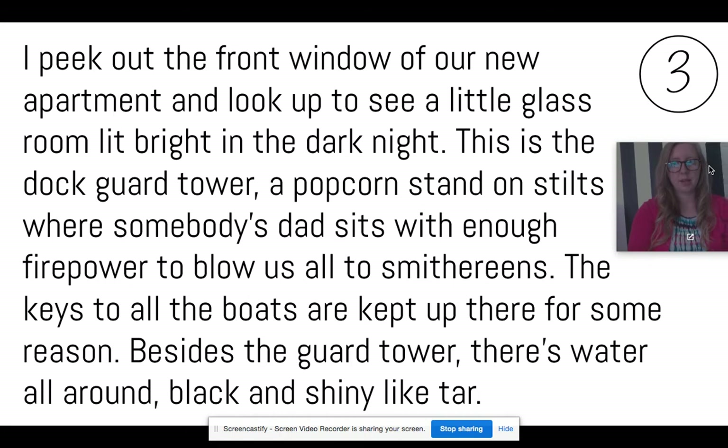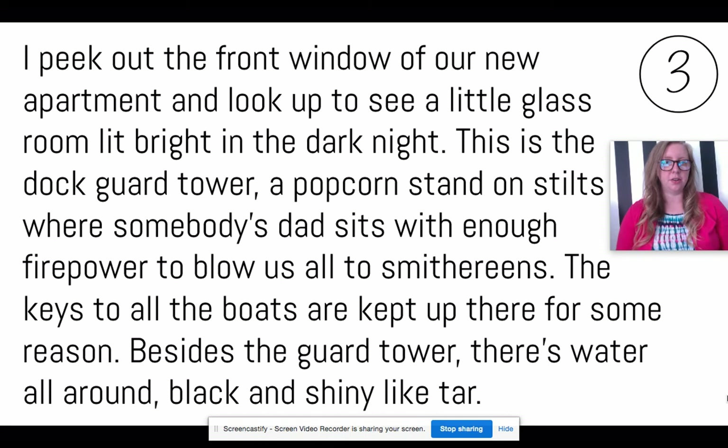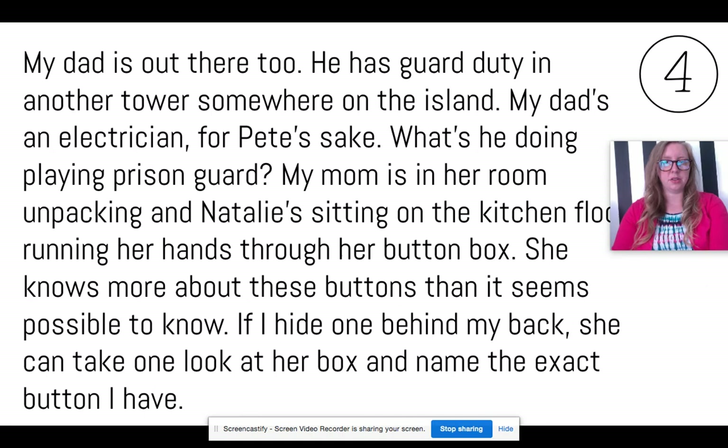"I peek from the front window of our new apartment and look to see the little glass room lit bright in the dark night. This is the dock guard tower — a popcorn stand on stilts where somebody's dad sits with enough firepower to blow us all to smithereens. The keys to all the boats are kept up there for some reason. Besides the guard tower, there's water all around, black and shiny like tar. My dad is out there too. He has guard duty in another tower somewhere on the island. My dad's an electrician, for Pete's sake. What's he doing playing prison guard?"